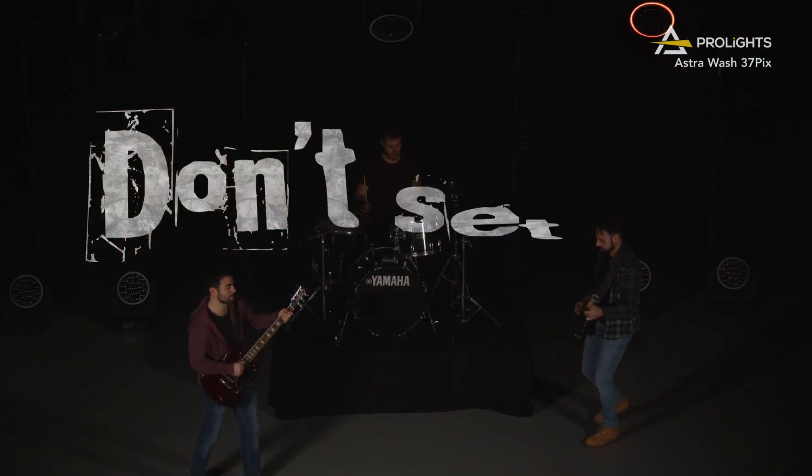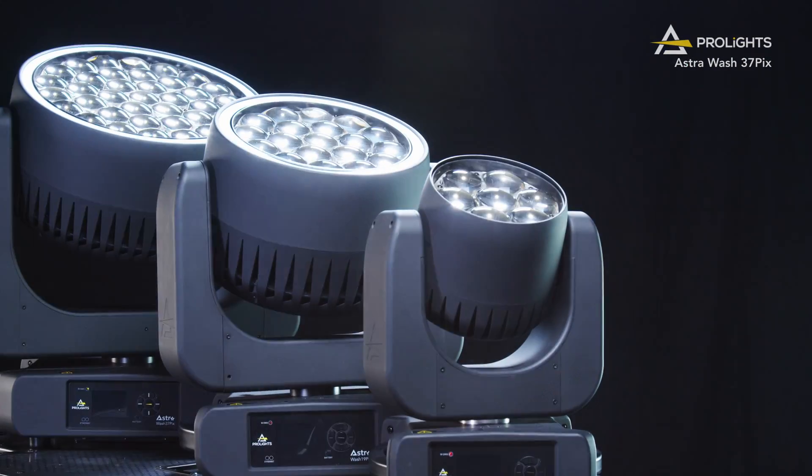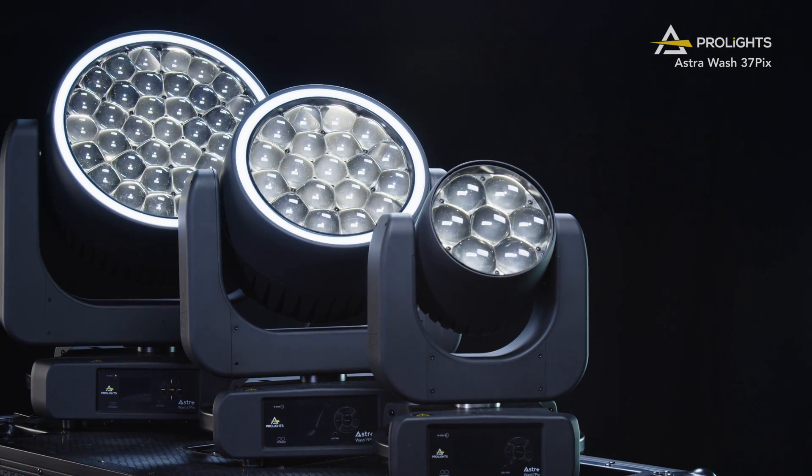Don't settle for less. Find out more at Prolights.it.